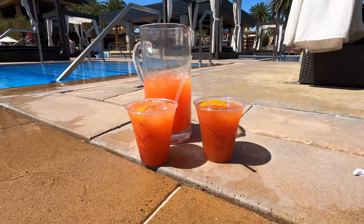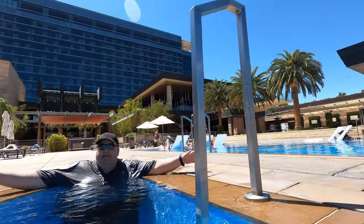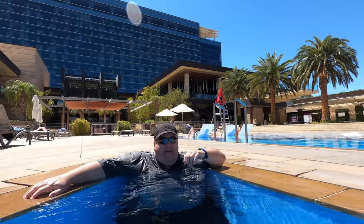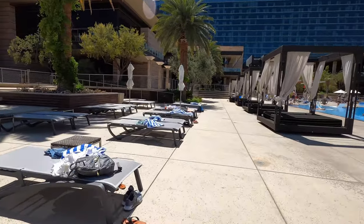We got Mai Tais — look at these cool poolside Mai Tais! You've got a drink over here and a drink over here — that's how you roll. You just gotta be cool. I absolutely love the temperature of this pool. I wouldn't want it any cooler.